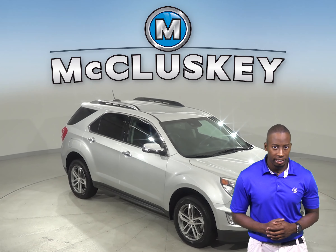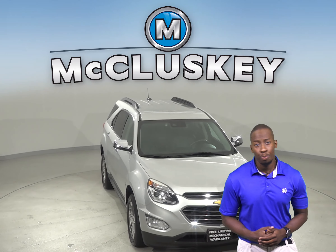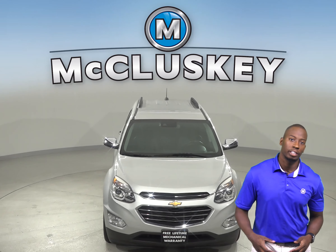Check out this 2017 Chevrolet Equinox. You will feel nice and comfortable with the cloth upholstery.